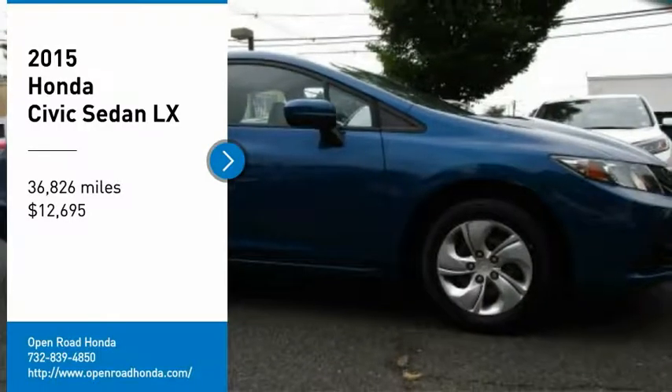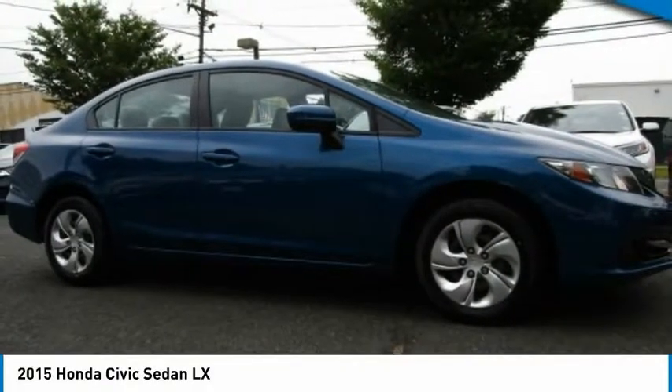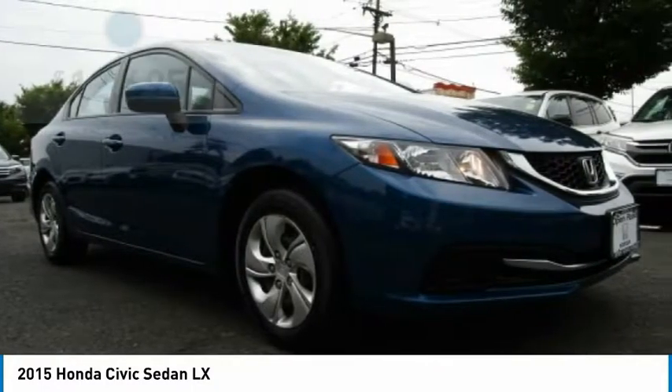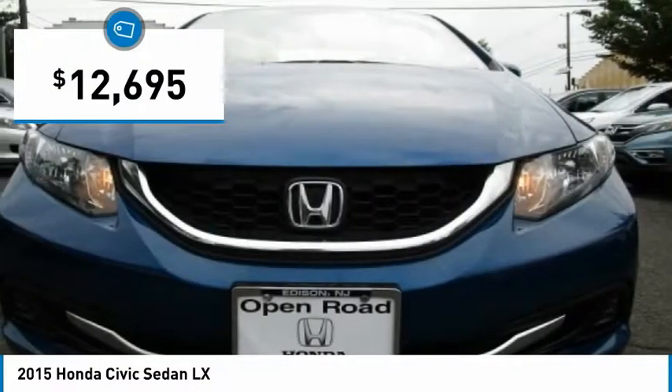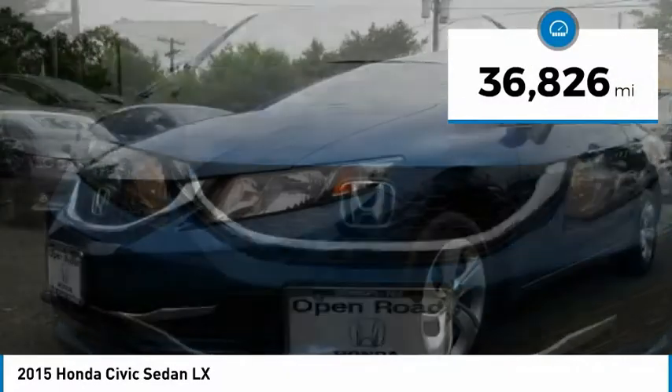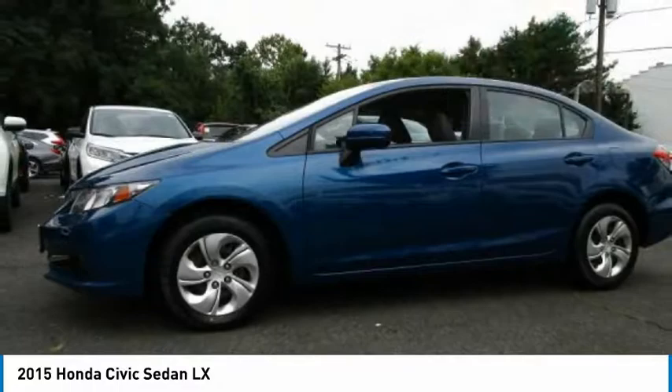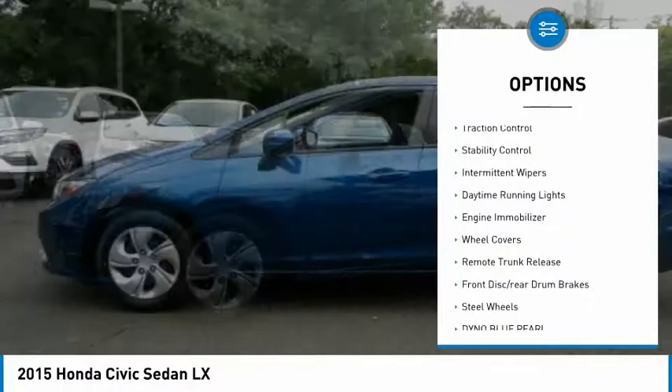Come test drive a 2015 Honda Civic — practical, awesome gas mileage, and incredibly reliable, priced below $15,000. This vehicle has less than 40 thousand miles.